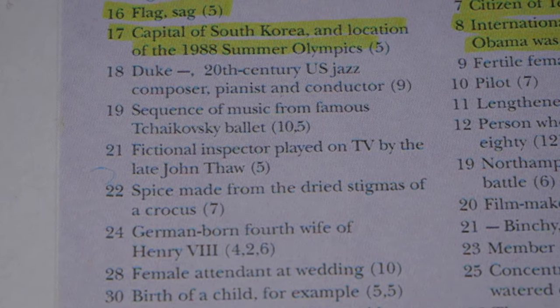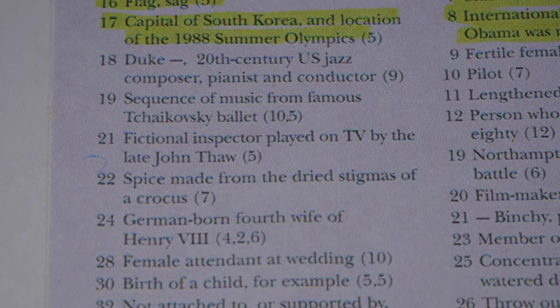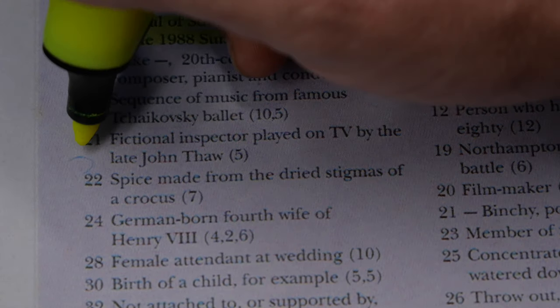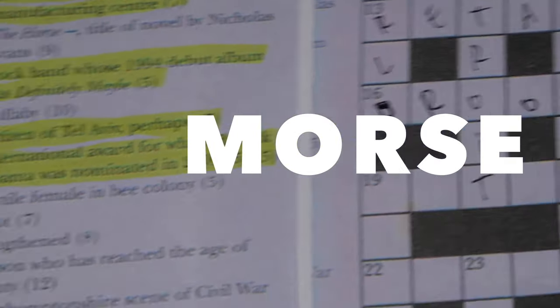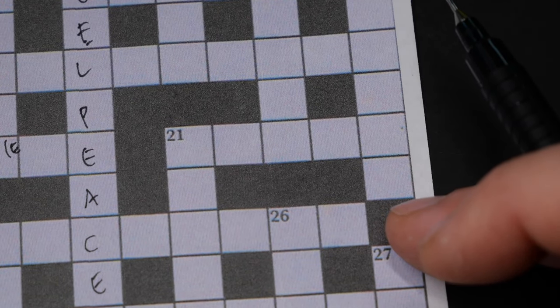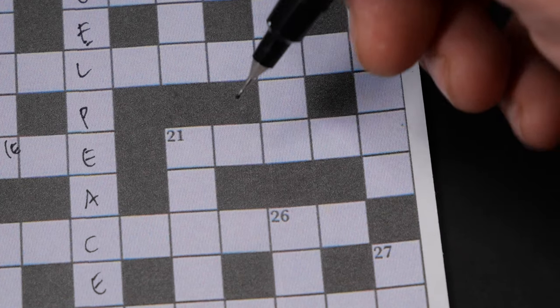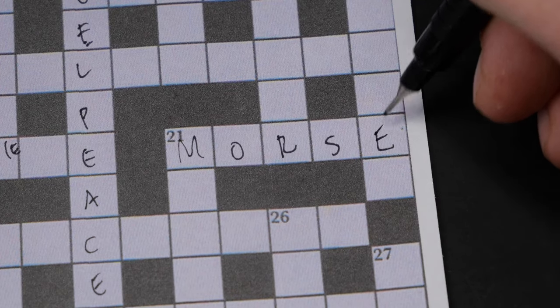Things are getting a bit complicated. Number 21: 'fictional inspector played on TV by the late John Thaw.' It could be Poirot, Sherlock Holmes, or Inspector Morse. It has five letters, so let's go with Morse: M-O-R-S-E. There you go.